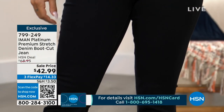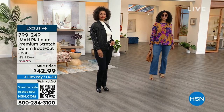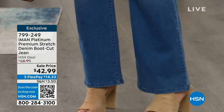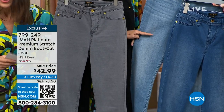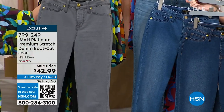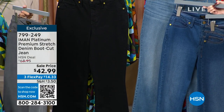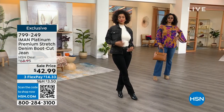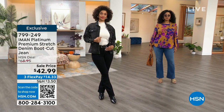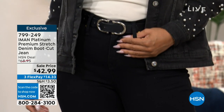Sizes run from 2 through 24. We have all three inseams: 28 petite, 31 average, and 34 for tall. Color choices include light indigo, medium indigo, washed indigo, washed gray, and black. The black is a true rich double-dyed black at $42.99. IMAN's jeans are the hardest working jeans in your closet — they work for you without you even knowing it, which is the genius of it all.